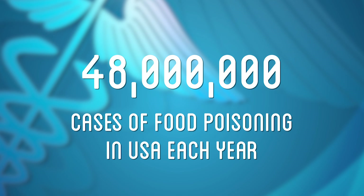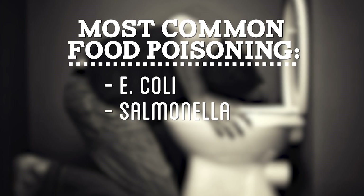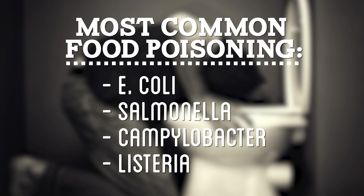The most common forms of food poisoning, which make the toilet your best friend for a couple of days, are E. coli, Salmonella, Campylobacter, and Listeria. While all food poisoning sucks, there is one that is considered the most deadly.